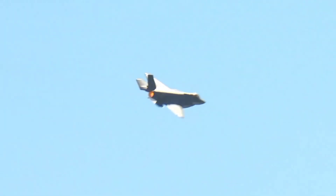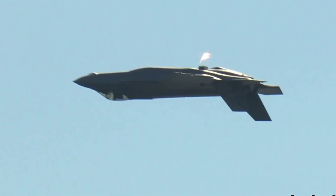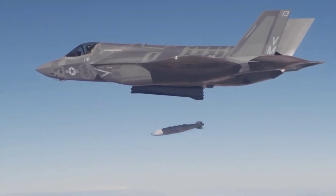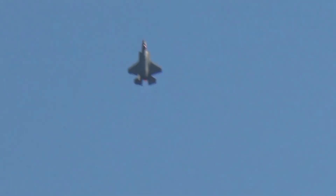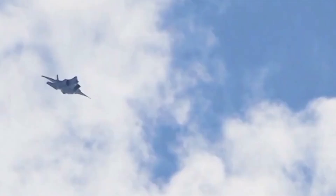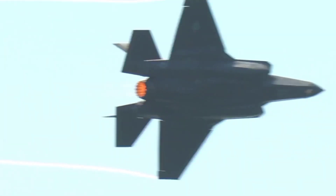In summary, the J-35 and F-35C represent the pinnacle of modern fighter jet design from China and the United States, respectively. Each jet has unique strengths and capabilities that make them formidable in their own right. While the J-35 offers impressive speed and agility, the F-35C excels in stealth and advanced avionics. We'd love to hear your thoughts — which jet do you think is superior and why? Let us know in the comments below. If you enjoyed this video, please like, share, and subscribe to our channel for more military aviation content.